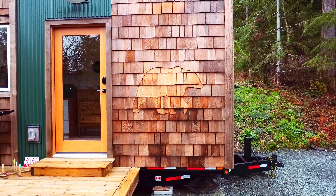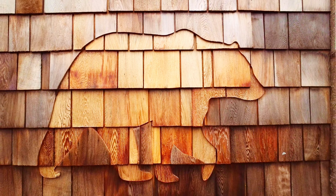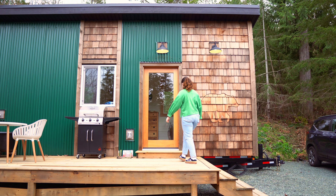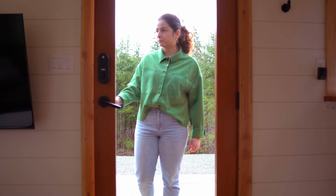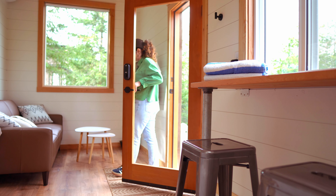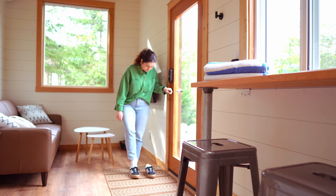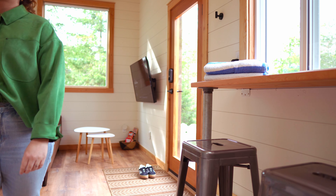The green metal and wood exterior complements its surroundings while making the house stand out with its clean, modern lines. The name Tiny Bear Lodge is not a mere coincidence — a welcoming bear is carved into the wood cladding right at the entrance of the home, adding a special touch to this beautiful place.